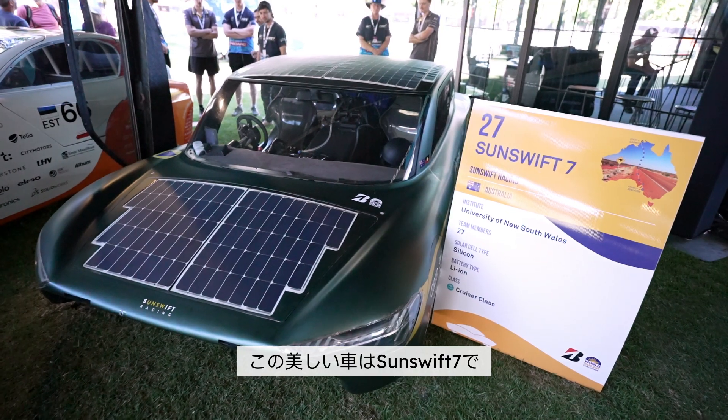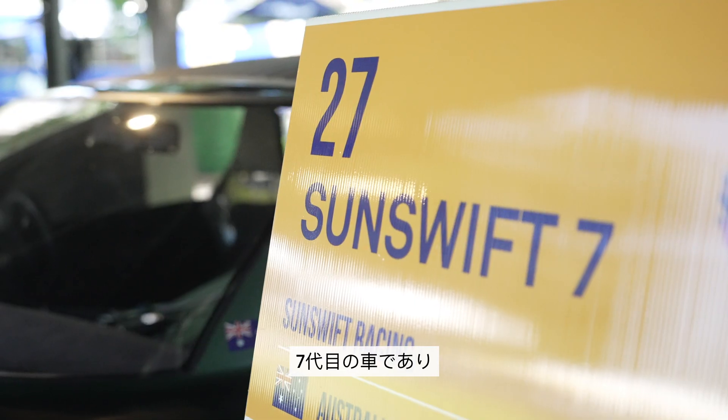We're from UNSW in Sydney with Sunswift Racing. I'm Anna and this is Connor, and we do renewable energy engineering. This beautiful car here is Sunswift 7 — it's the seventh car that we've done as a team, and our third cruiser class car as well.